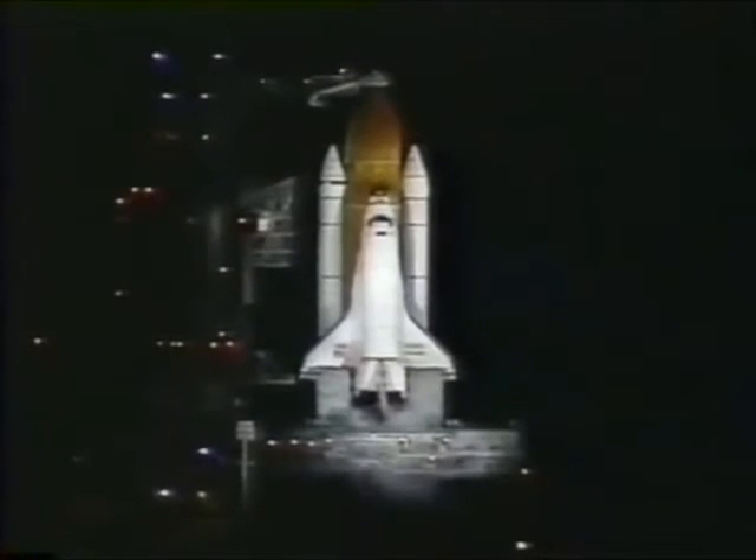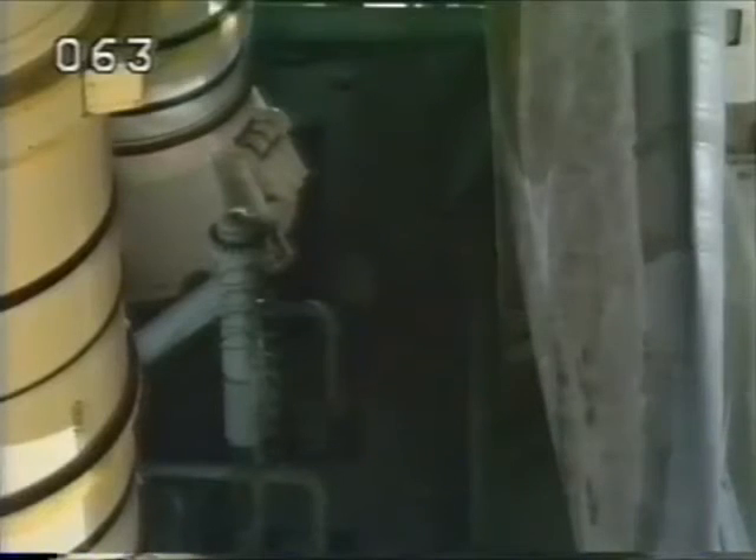Coming up on a final purge of the main engines; the main engine valves are being opened to prepare for start. T-minus 4 minutes and counting. And a profile test of the orbiter's aerosurfaces has started. These are being moved through a pre-programmed pattern to verify that they are ready for launch.